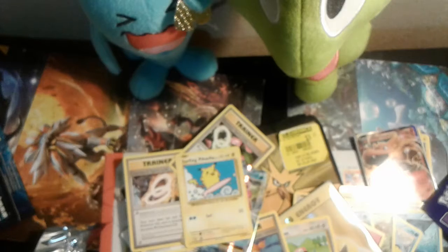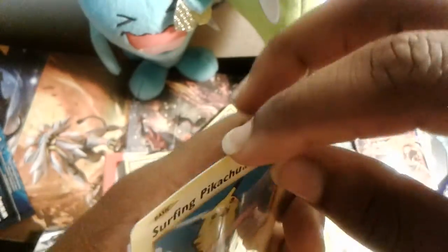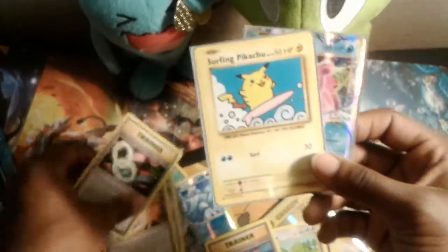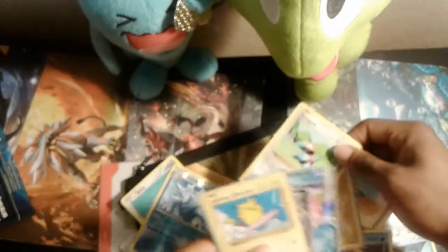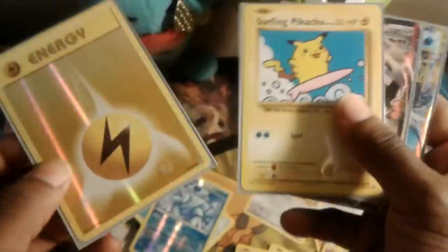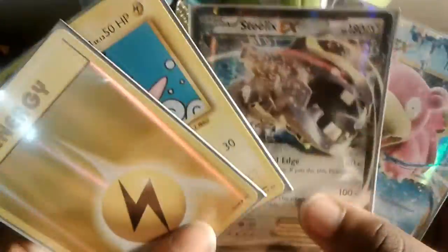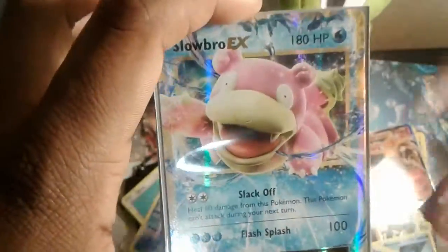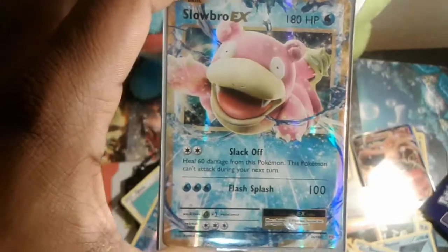Let's put this Secret Rare in its sleeve — a Surfing Pikachu Secret Rare, along with a Slowbro EX. We pulled some great cards out of that Charizard EX box. We got a reverse holographic Energy or holographic Energy, a Surfing Pikachu Secret Rare to go right along with it, a Steelix EX, and a Slowbro EX — some epic pulls to start off the week 10 hashtag Surprise Box Please Box!